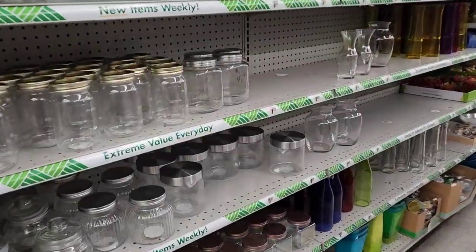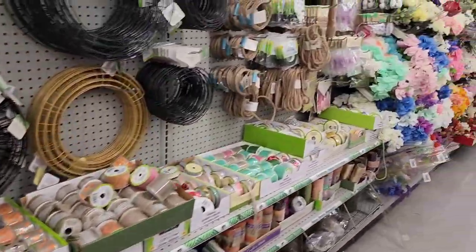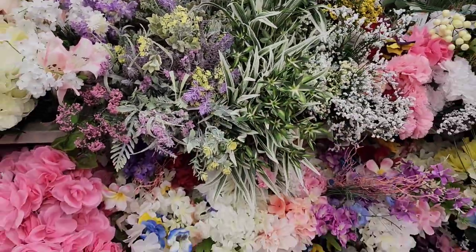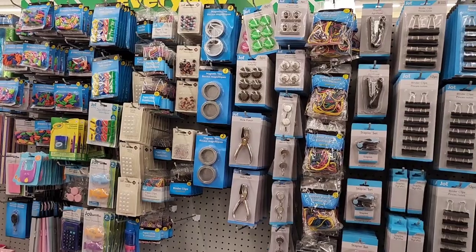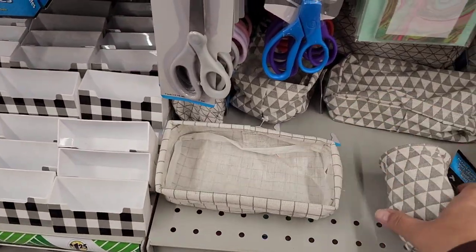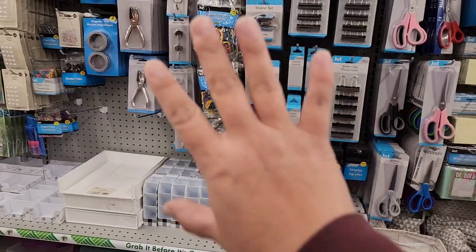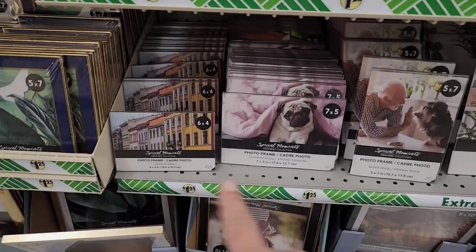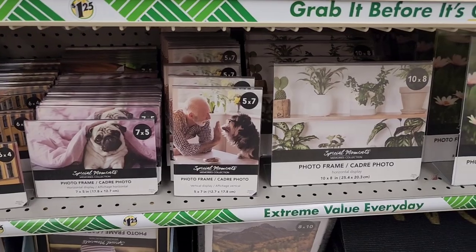I'm racing the clock — the store announced it's closing in 30 minutes, so I'm doing a quick walkthrough down all the aisles. Look at these really beautiful spring flowers — just aesthetically pleasing. They have cute little pencil holders and organizers, all in gray that goes together so nicely. And there are clear stand-up photo frames in all different sizes.